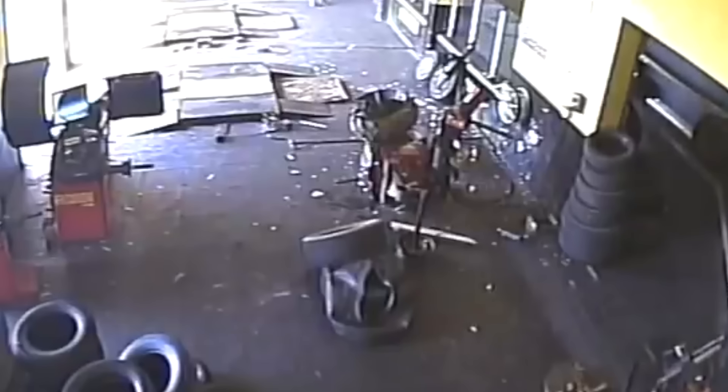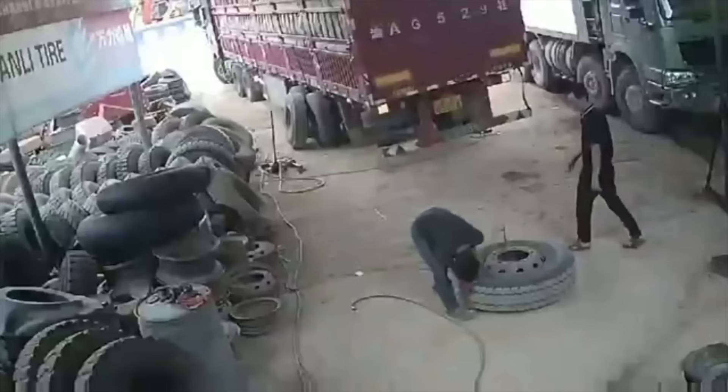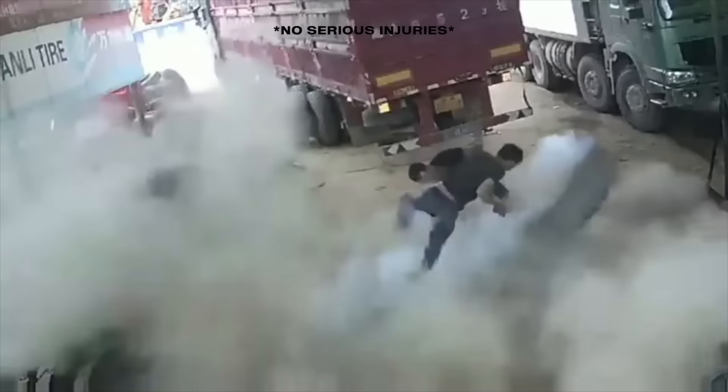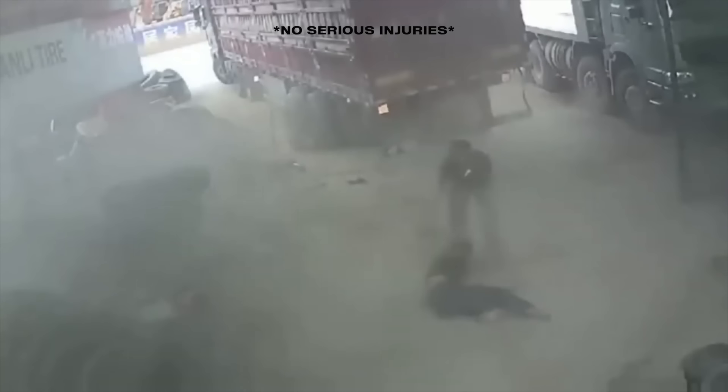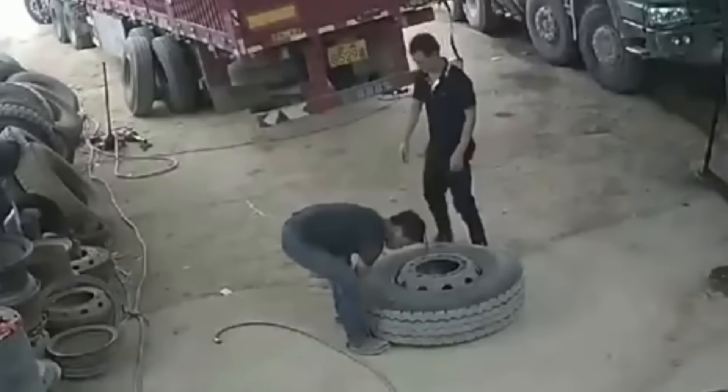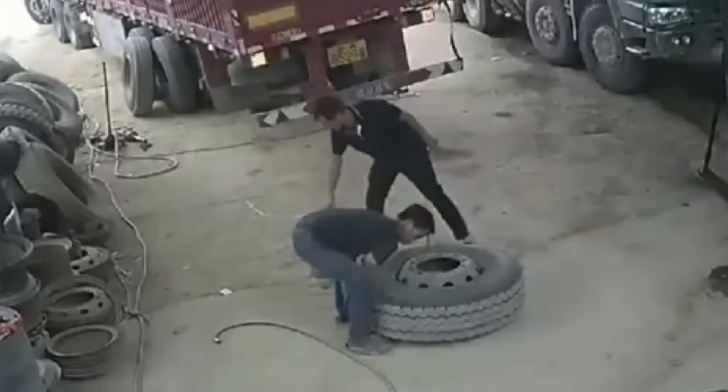Something similar happened at an auto body shop in China. This time, workers were dealing with a larger truck tire when a freak blowout sent one of them flipping through the air. This guy's lucky the tire didn't explode while his face was right next to it. Look how far the tire flies after it explodes. If the blast doesn't get you, the flying tire might. Do yourself a favor and regularly check your air pressure, never drive on under-inflated tires, and fully inspect the tire before filling it with air. Doing so might save your life.